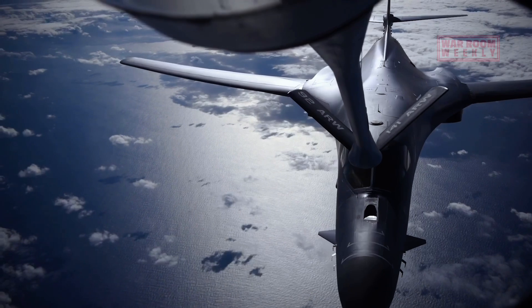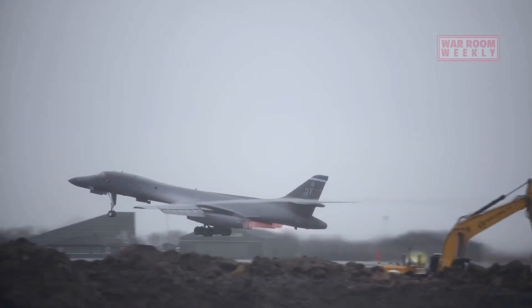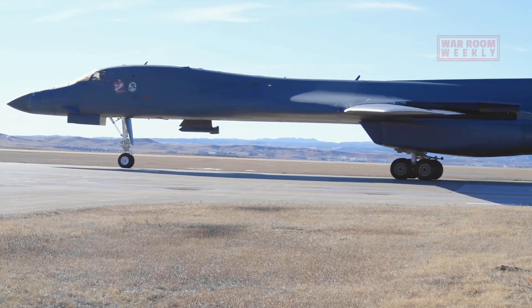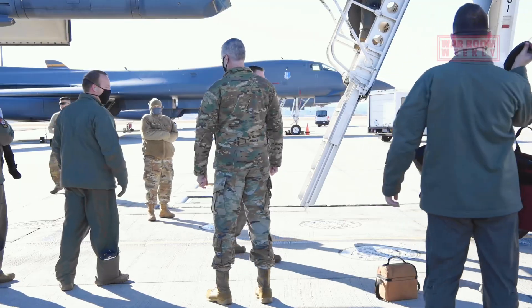In summary, the B-1 Lancer's impressive speed and range capabilities are a testament to human engineering. It can cross continents in a matter of hours, ensuring it's always ready to fulfill its mission, wherever that mission may be.